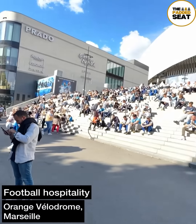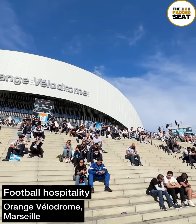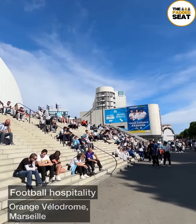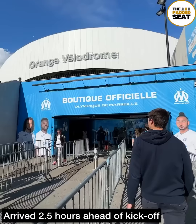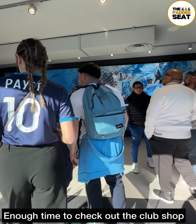Today's football hospitality was at the Orange Velodrome, home of Marseille. It was a sunny day in the south of France and we arrived at the stadium around two and a half hours before kick-off, so there was enough time to check out the club shop.